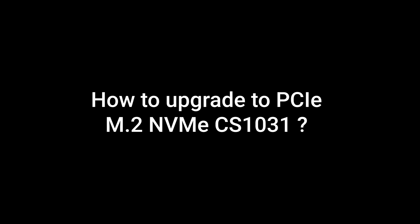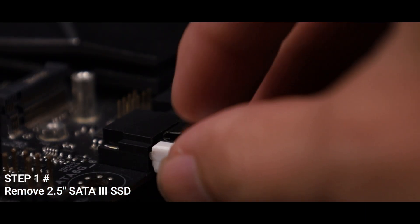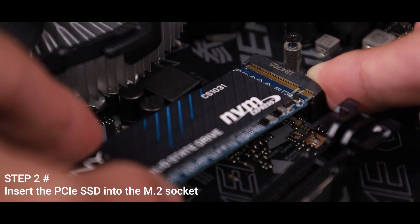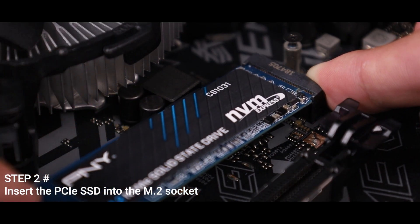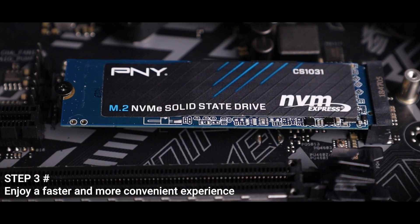So why not follow the steps below to replace your storage device? Step 1: Remove the SATA cable from the 2.5-inch SSD. Step 2: Plug the PCIe M.2 NVMe into the corresponding M-Key interface. Step 3: Enjoy your faster experience.